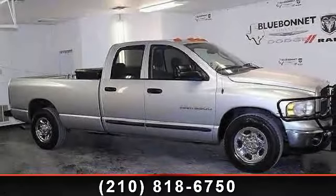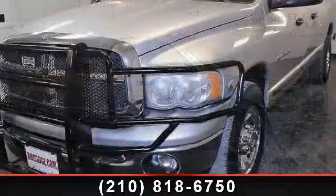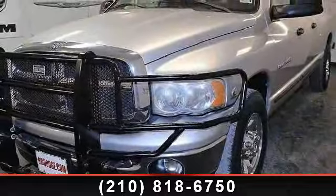Arrive in style with this 2004 Dodge Ram 3500. If you are looking for a first-rate auto, this one could be yours today.